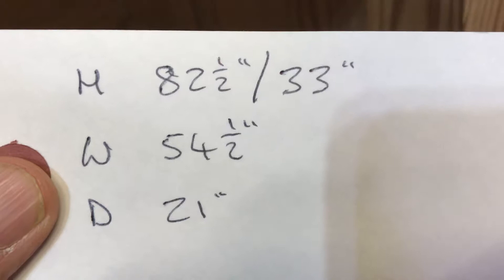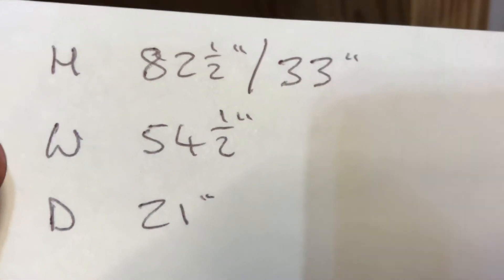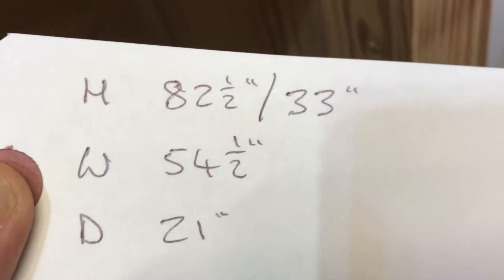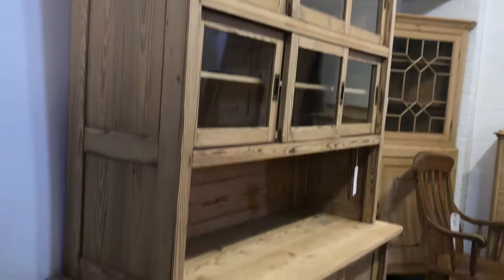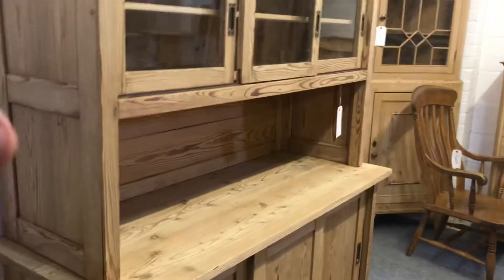The height right to the top is 82 and a half inches. The work surface height is 33 inches. The width at the widest point is 54 and a half inches, and the depth at the deepest point is 21 inches. A very nice piece of furniture, and the top does separate from the base.